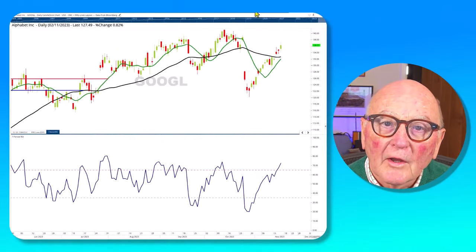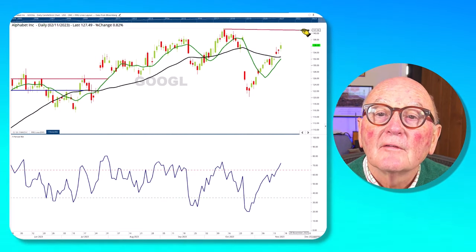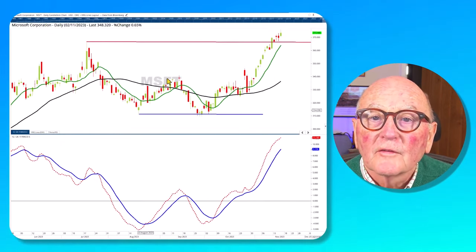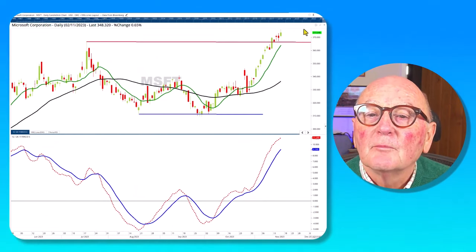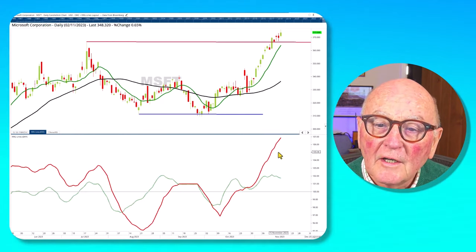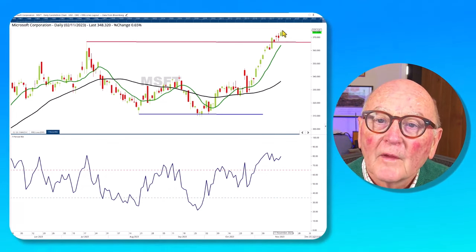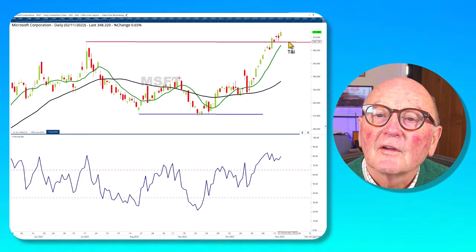Google is going ahead strongly towards resistance and hasn't stalled at all compared to the others. While others are showing bearish engulfing patterns, Google is soaring away with the MACD gap widening — really looking good. Microsoft is looking great: it's making a new high, having broken the July high at 366 and bursting forward. The MACD gap is widening impressively, and the RRG lines show amazing relative strength. There's a slight loss of momentum in the RSI but it's still holding well. If it comes back, 366 is probably where it will hold.